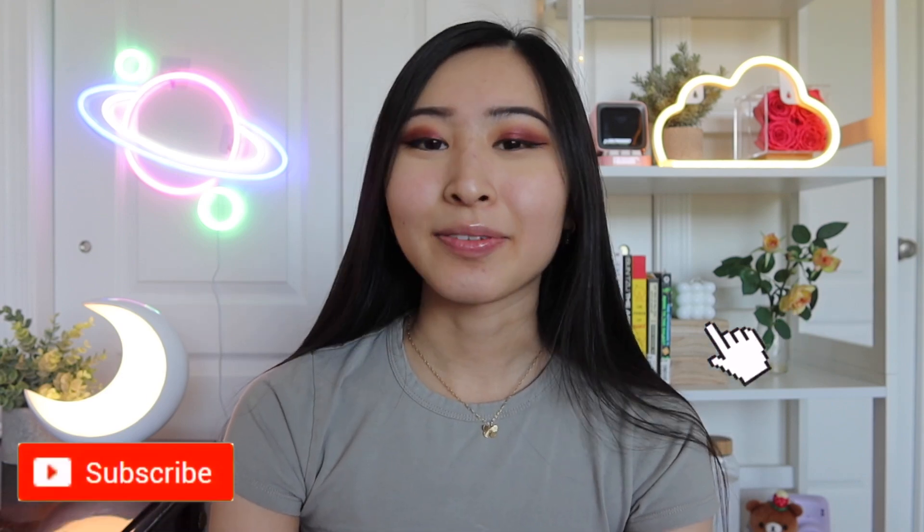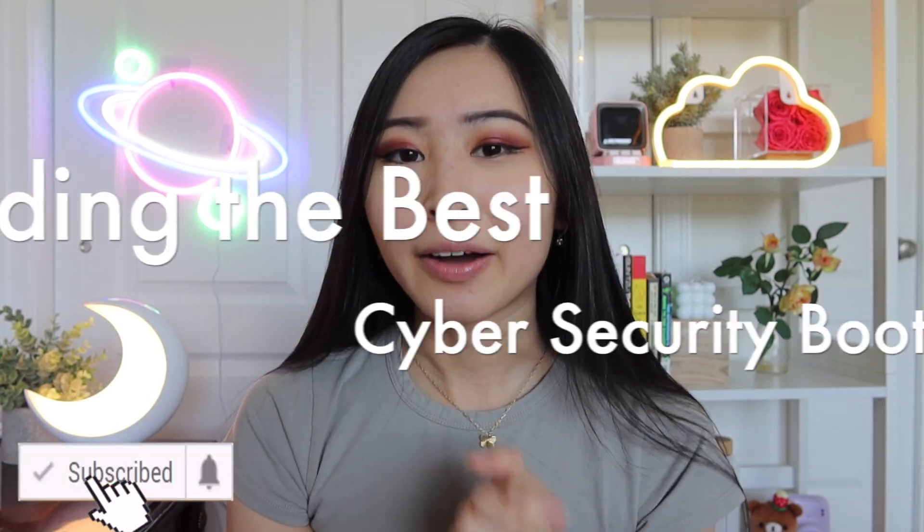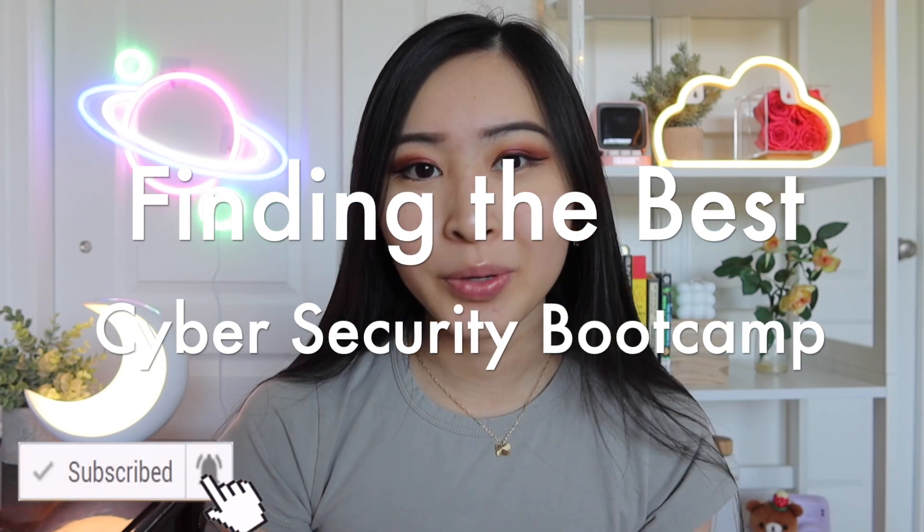Hey friends, welcome back to my channel. Today's video is going to be all about how to choose the best cybersecurity bootcamp for you.